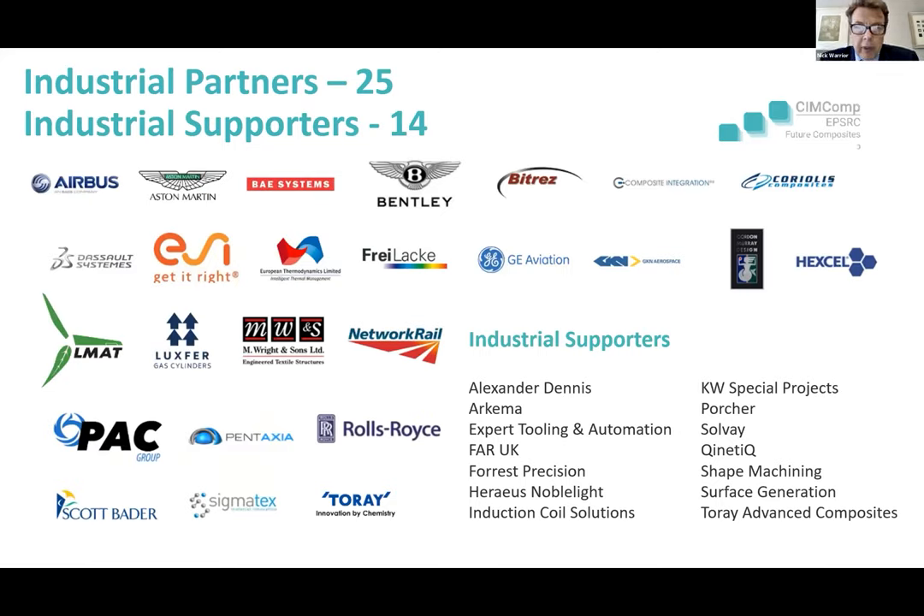We've also got a very strong industrial partnership. You'll see all of the OEMs in the aerospace, defence and automotive sectors, plus representatives of all elements of the supply chain. We've got a very enthusiastic industrial panel, and we're very grateful to them for their support.